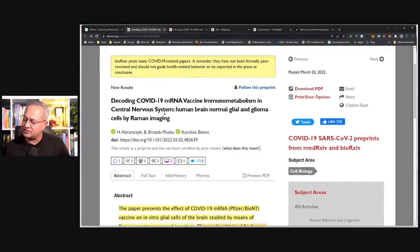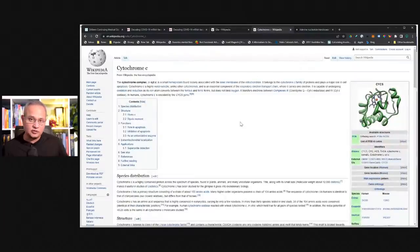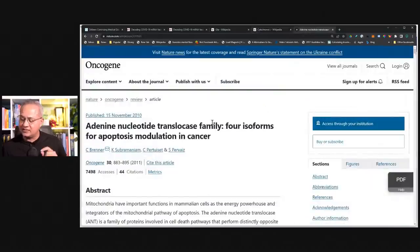This study is titled 'Decoding COVID-19 mRNA vaccine immunometabolism in central nervous system: human brain normal glial and glioma cells by Raman imaging.' Glioma are the tumor cells; glial are the normal cells. Raman imaging is a new imaging technique the researchers used to observe these changes. The study also discusses cytochrome C, an enzyme we will discuss, and adenine nucleotide — a part of messenger RNA. The vaccine when put in the brain cell also changes the production of new mRNAs, which cells normally need to carry out their function, possibly altering signaling and functioning mechanisms.